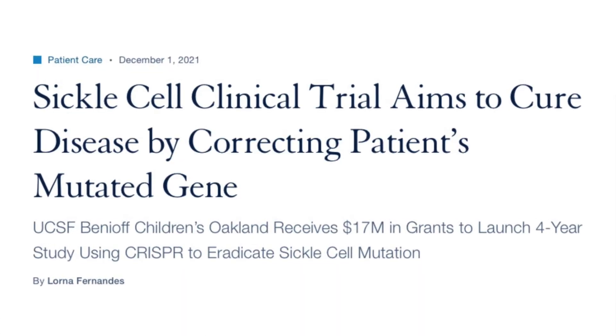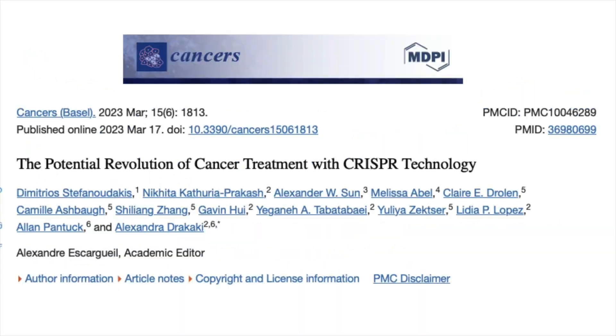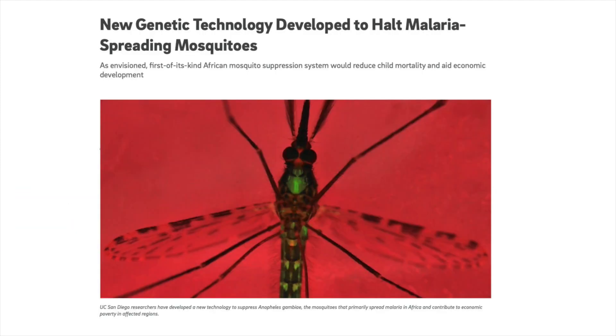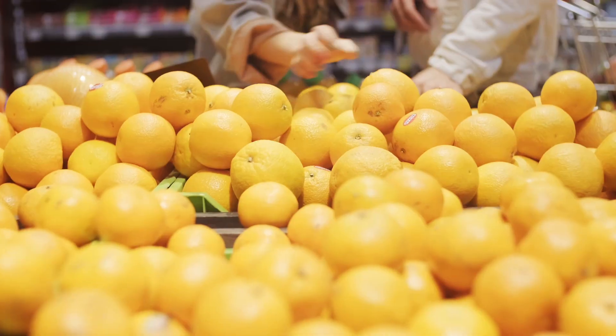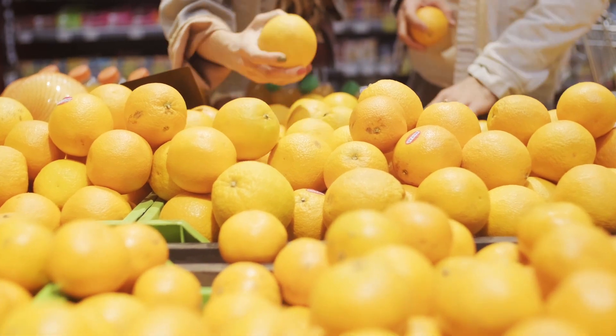CRISPR has absolutely revolutionized the medical world. It is curing genetic diseases once thought incurable, is a potential treatment for cancer, and is even helping to stop the spread of diseases like malaria. But in all truthfulness, I know very little about the medical field — I've actually had a fainting problem since I was a child, so anything related to a doctor I try to avoid. But I do know a lot about food, and I think it's only a matter of time before CRISPR starts to totally transform our food supply as we know it.